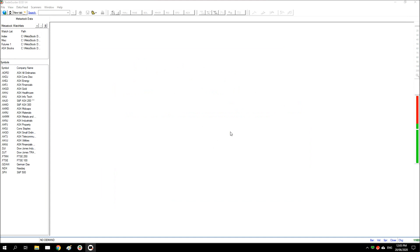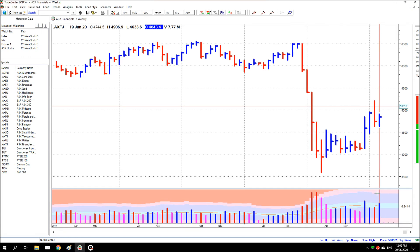Hello again, I'm back for a quick video. I just wanted to show an accumulation pattern that can be seen on the ASX financials, particularly the weekly — that's the weekly there.